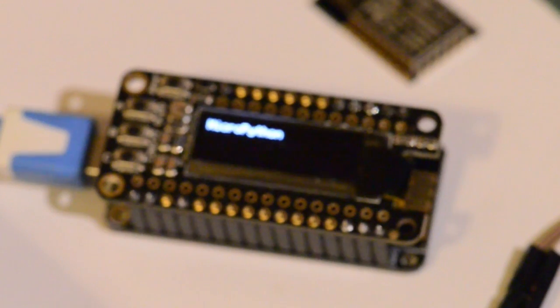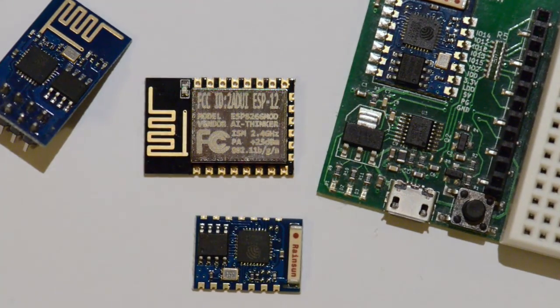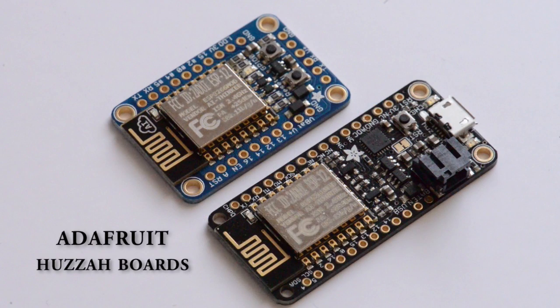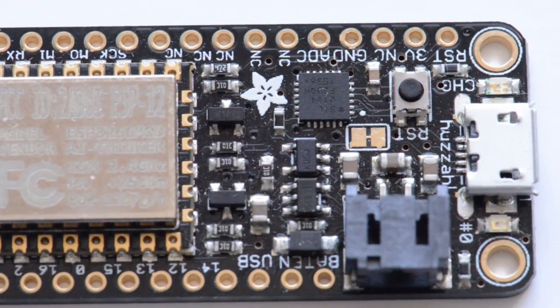So why are we doing a software-only Kickstarter? Well there are so many ESP development boards out there already that we didn't want to make another one. Instead we thought it would be much better for you if we just wrote code that ran on all of them. That way when you get the MicroPython code you already have the hardware and can start using it straight away. The MicroPython code will run on all ESP8266 chips and development boards but we are officially supporting the Adafruit Huzzah boards. You can easily pick one up if you don't have a board already, and they are very high quality — we will provide support for them running MicroPython.